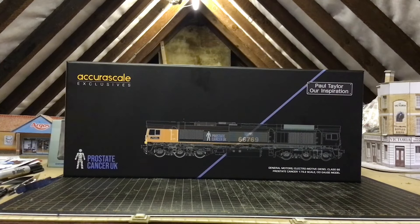Hello everybody and welcome to Ivor Junction. As you can see in front of me, this is the new AcuraScale Class 66 from the exclusive range. This is a limited edition model — the Prostate Cancer UK in the GBRF livery, 66 769. This is the Paul Taylor Our Inspiration loco, and wow, I love the box already. First impressions are absolutely fantastic.